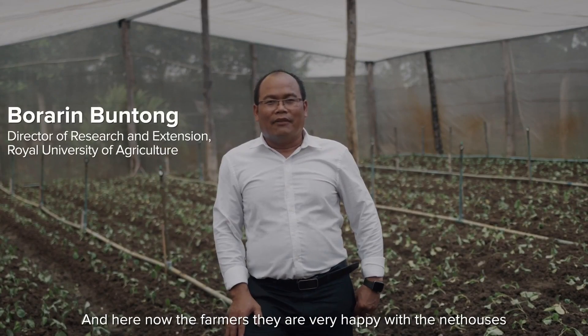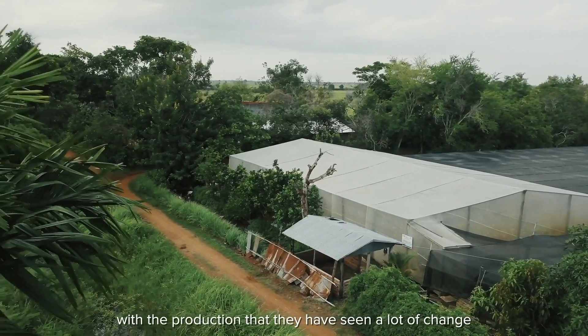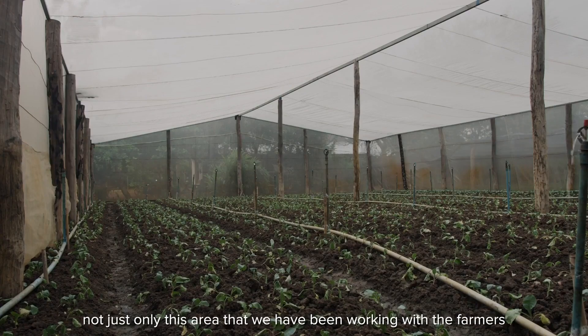The farmers are very happy with the net house and with the production that they have seen — a lot of change, not just only in the area that we have been working with the farmers.